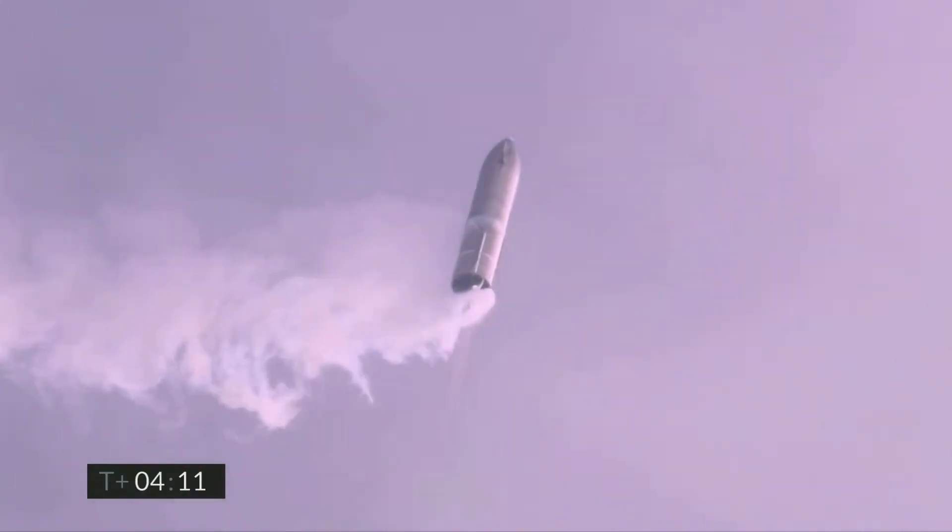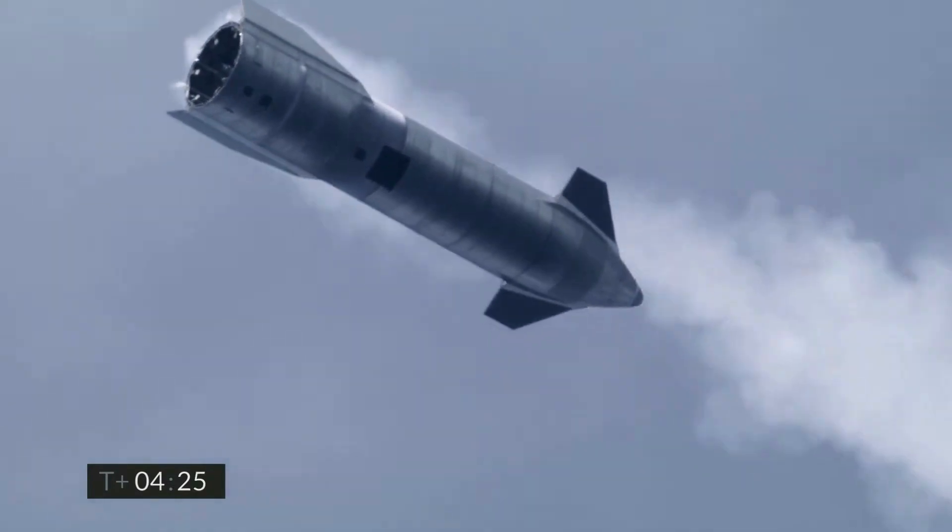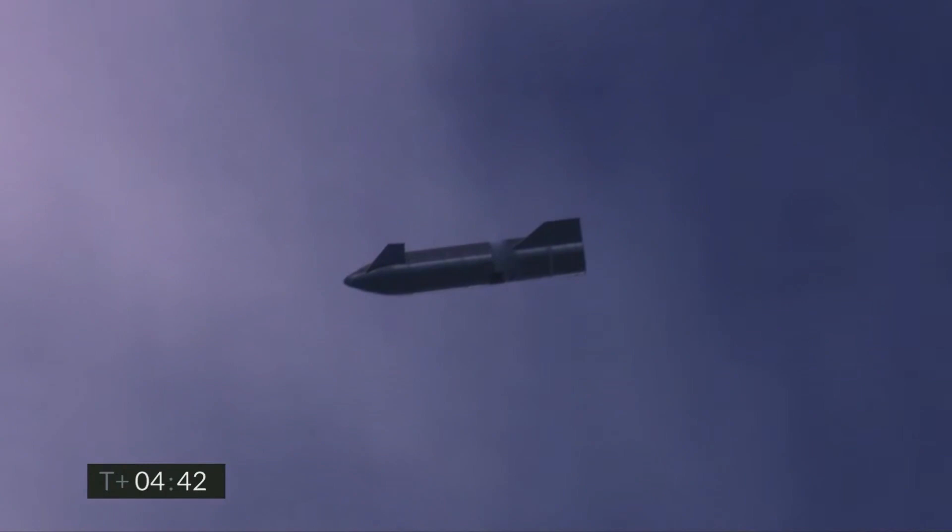Hi everyone, welcome to my channel. In this video, we will be looking at rockets, how it works and what systems do they need to work. Let's begin.